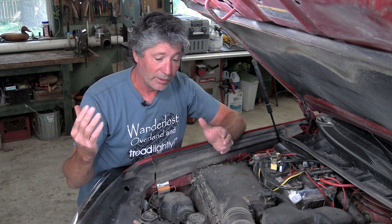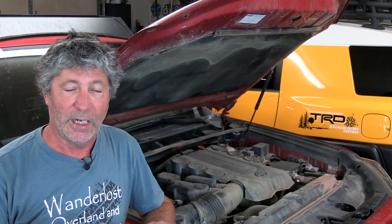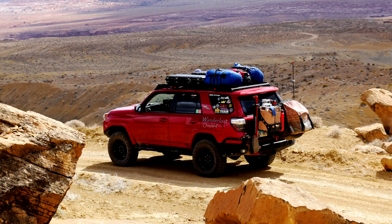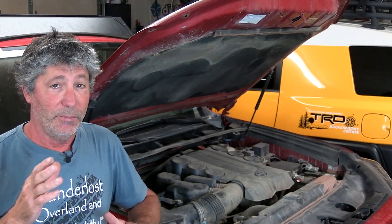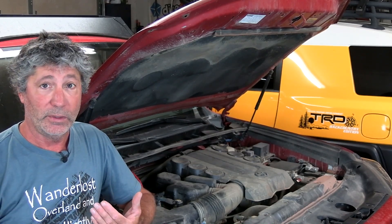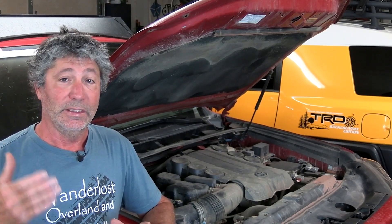Up until then, we'd been testing under favorable conditions — not too hot outside, enough airflow through the engine compartment, and the engine not working too hard. Essentially, we were babying it. Then we spent a week exploring Escalante National Monument in Southern Utah. It was still early in the year, with outside temperatures reaching maybe 85°F. We did spend considerable time driving very slow on rough terrain, so under-hood temperatures got quite high, and on a few occasions the battery did get a little above that 120-degree mark. It still took a charge and powered our fridge just fine, but we began realizing we were getting very close to this battery's limits.